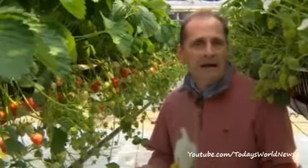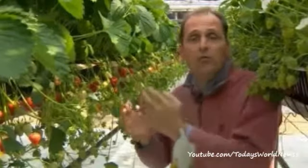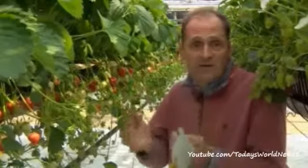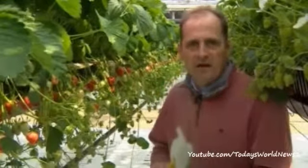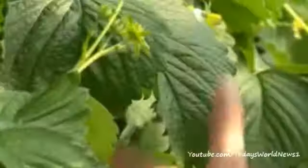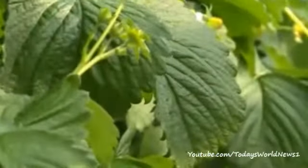So why blue and red LED lights? Those are the parts of the light spectrum that these strawberries need to photosynthesise, to produce the lovely sugars that make the strawberries so sweet and tasty. What they don't need is the green part of the light spectrum — that's why the leaves here appear to us as green.